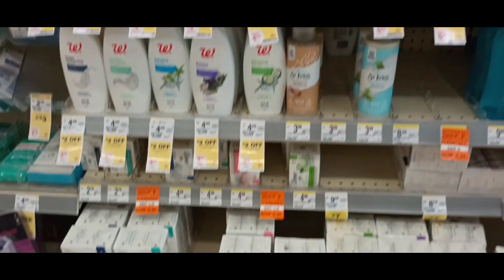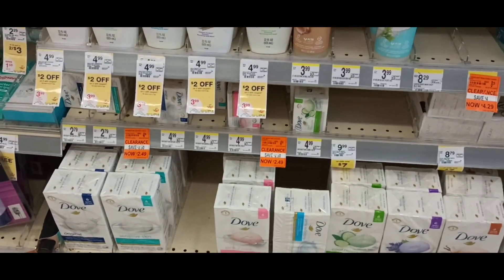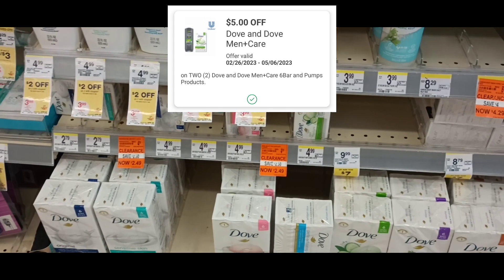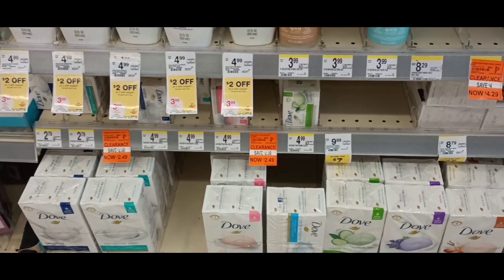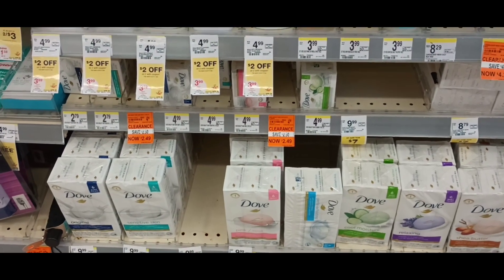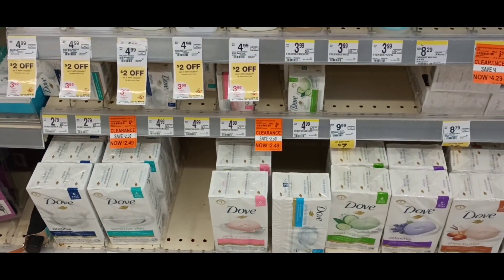If you want to pick up the bar soap, they're $9. We still have $5 off of two digital for those. Two would be $18. After the $5 digital, it'll bring it down to $13. But you're going to get back $4. Final price would be $9 for two or $4.50 each.